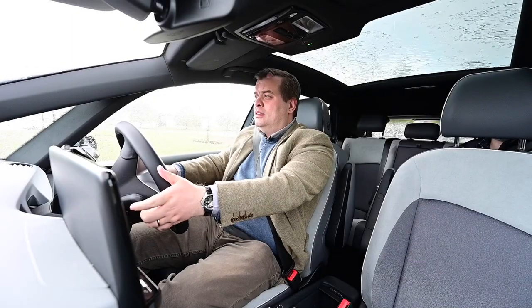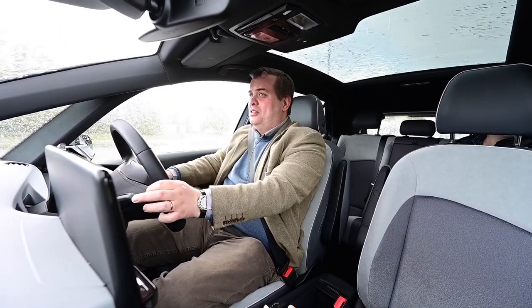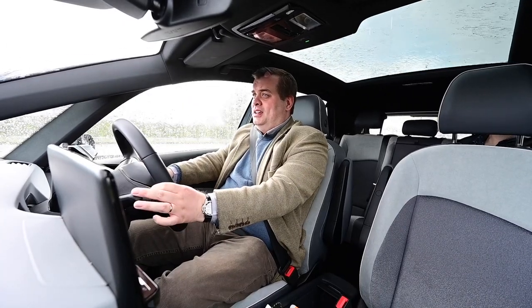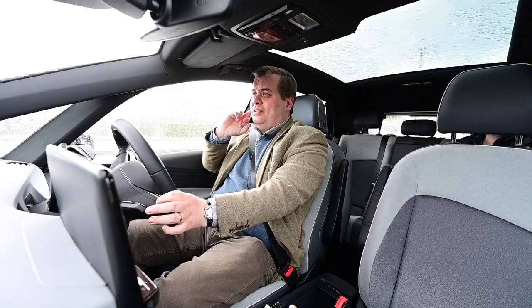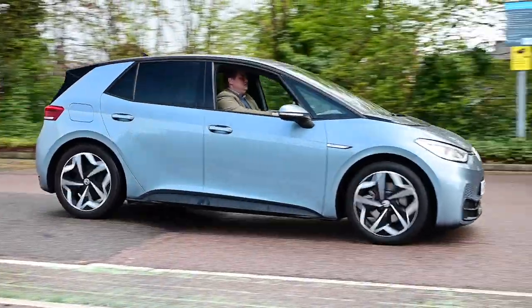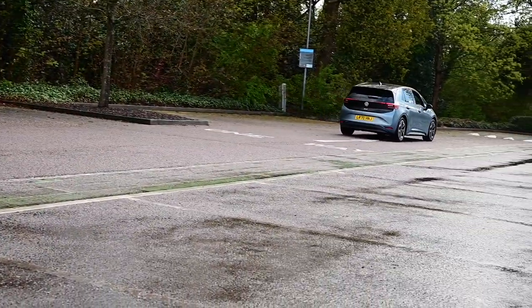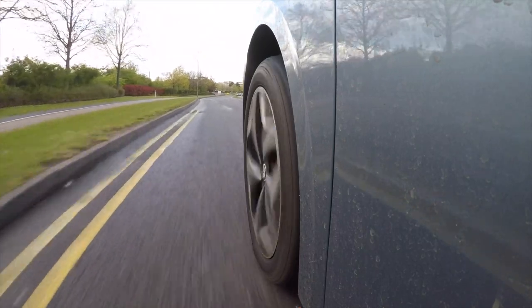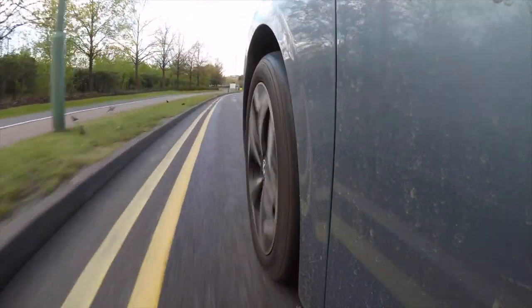Welcome to rather a rainy episode of Tweed Jacket Reviews. This is a 2021 Volkswagen ID.3 Pro Performance Family, very kindly lent to the channel by Mr. Jackson Senior, who is the father of Mr. Jackson Junior, who you would have seen in the ZS-EV and BMW i3 reviews.